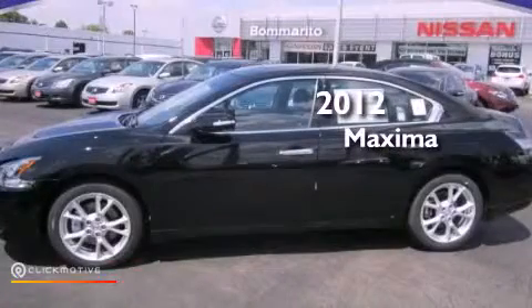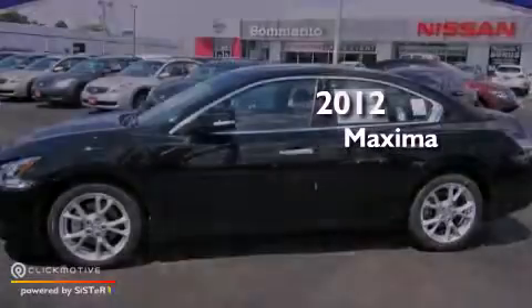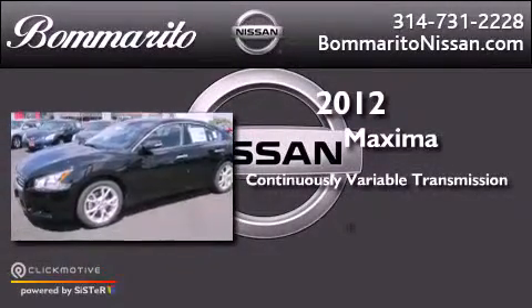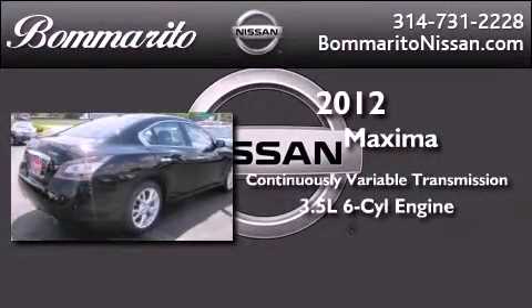This is a brand new 2012 Nissan Maxima. This vehicle has seating for five adults and a 3.5 liter V6.